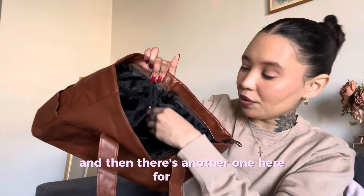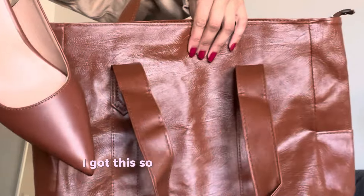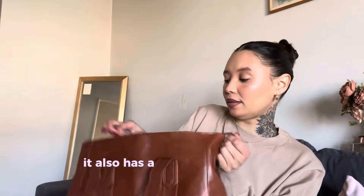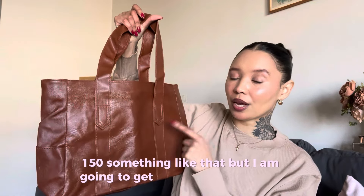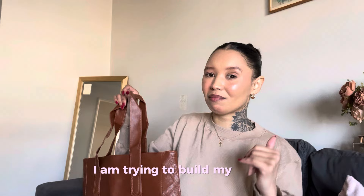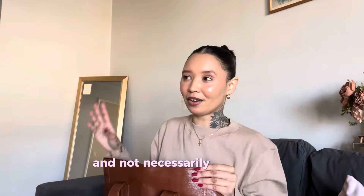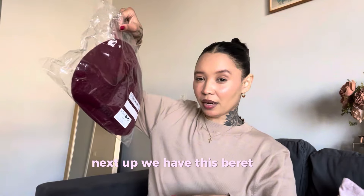I got this so it could fit this and I love it — it also has a zip so you can close it. This was such a good buy. It was like 100 to 150 rand something like that, but I am going to get the black one as well. As I said in last week's video, I am trying to build my closet, my wardrobe, my accessories for long term and not necessarily based on trends that are gonna go out in the next couple of months.